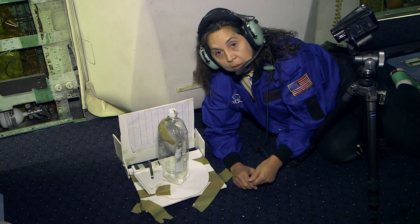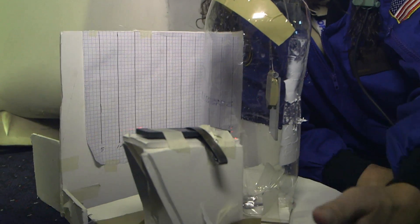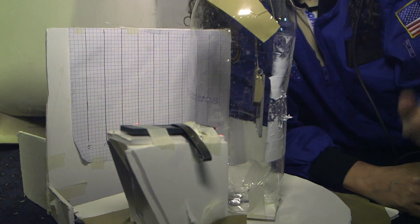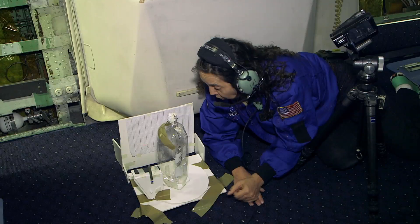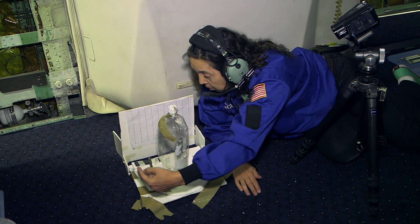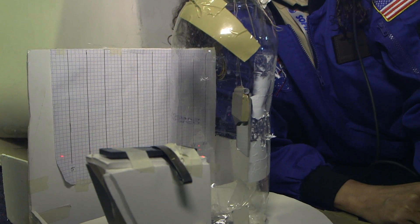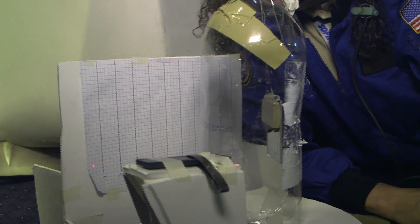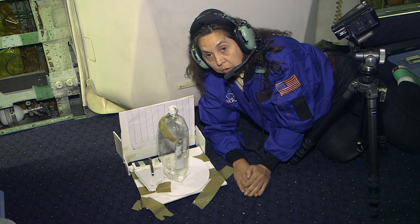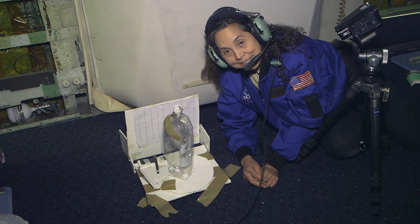This is a magnetometer in a bottle — it's a real simple device anybody can build. Inside the bottle I have a mirror with a magnet hooked onto it, hanging by a string. On this side I have a laser pointer pointing right at that mirror, reflecting over to a scaled card on the back. As we travel through various latitudes and longitudes of the Earth's magnetic field while on the airplane, this is going to move back and forth. This is important to SOFIA because a lot of the instruments are very sensitive to the Earth's magnetic field.